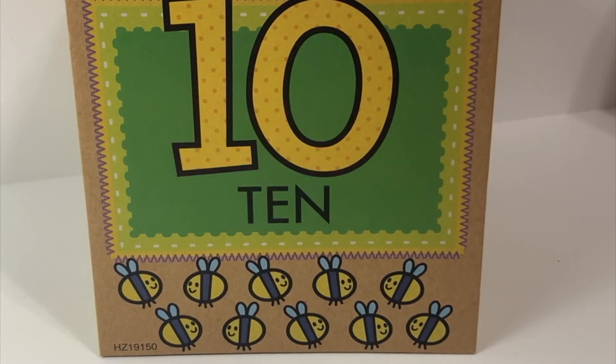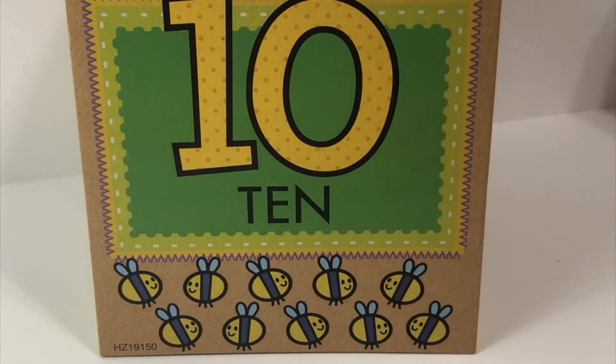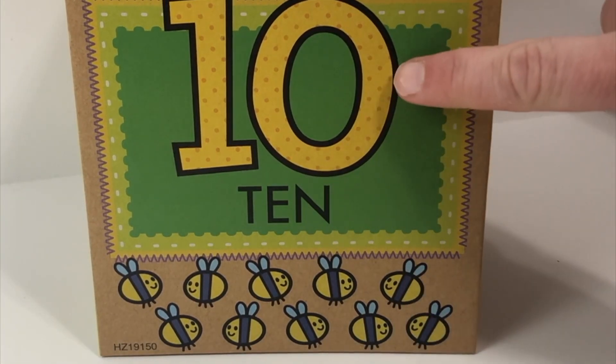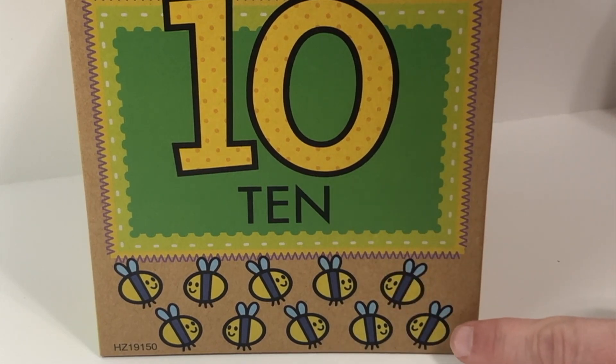Hi again learners! We have a very special box with us today. You might notice this box has a number, has a word, and has a picture.